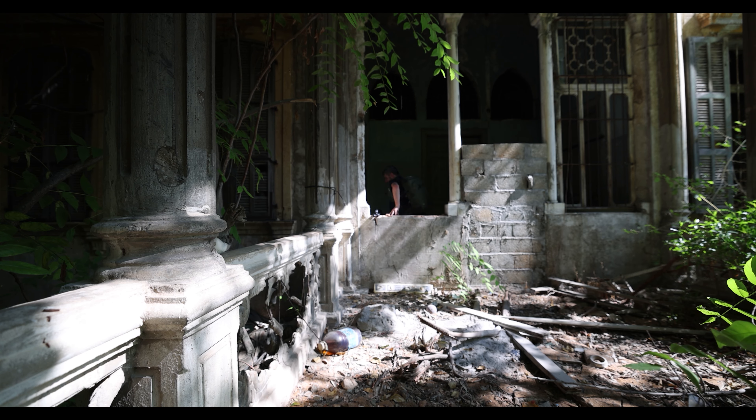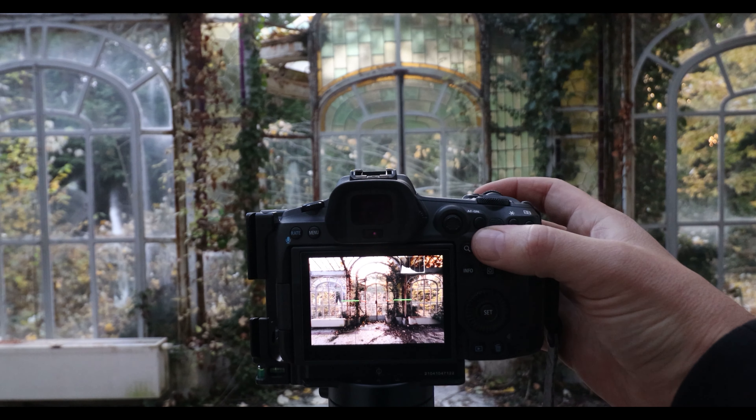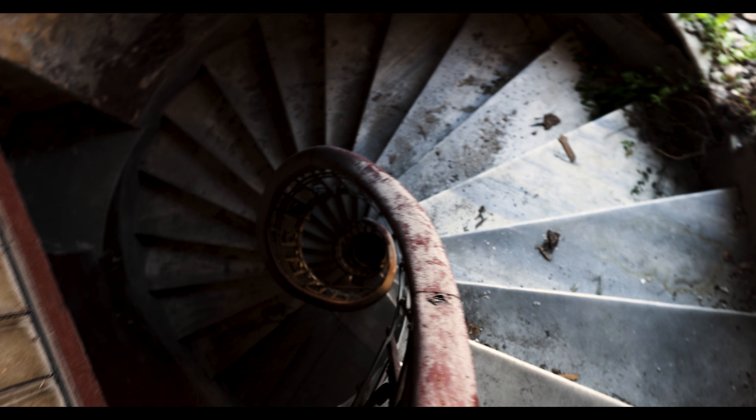In today's episode, we're talking about the single most important aspect of architecture and interior photography. For those of you who don't know who I am, my name is James Kerwin, and this is me. I'm an architecture and interior photographer from the UK that is now based in Istanbul.